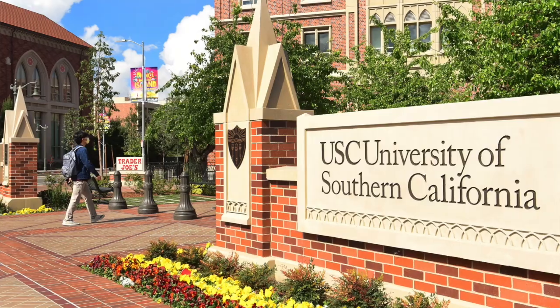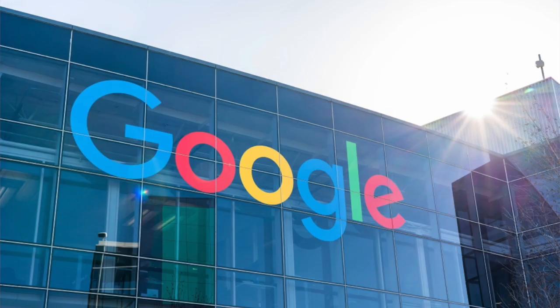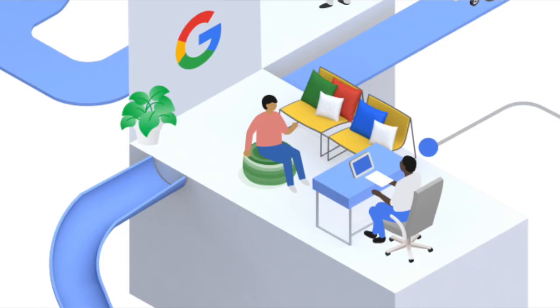I had applied to the APMM program about three other times in the past with a referral. My name is Henry, and in this video we'll chat with Eason about his journey from USC to consulting to the Google APMM program. Make sure to watch till the very end because he'll share about his experiences going through the interview process.